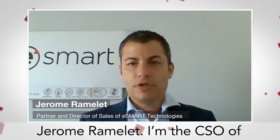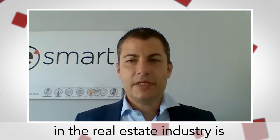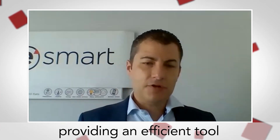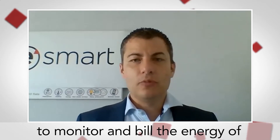Hello everybody, my name is Jérôme Ramlet, I'm CSO of eSmart Technology. The main problem we are solving in the real estate industry is providing an efficient tool for the real estate manager that is able to monitor and manage the energy of the buildings.